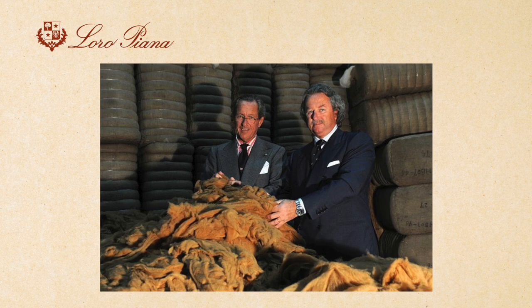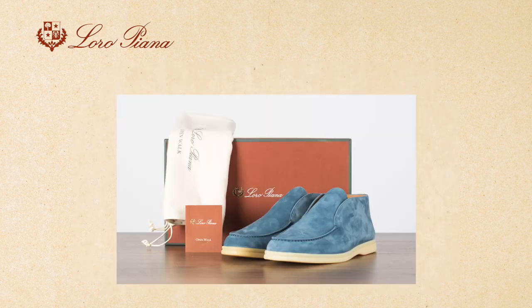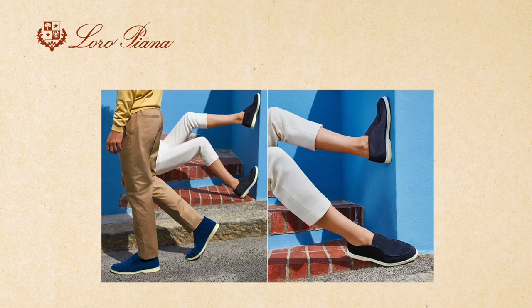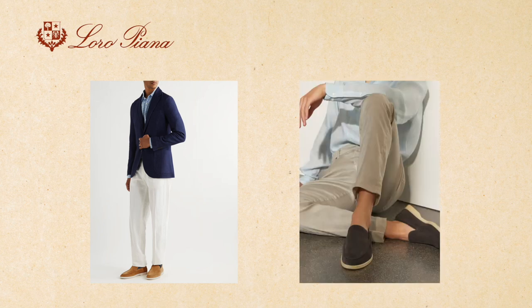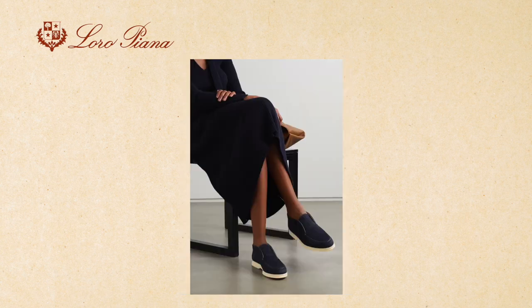Now that you know about the history, appearance, materials, and colors of Loro Piana Summer Walk Shoes, let's talk about how to style them. These shoes are incredibly versatile and can be dressed up or down depending on the occasion. For a casual look, pair them with a simple t-shirt and shorts or cropped pants. You could also wear them with a flowy summer dress or skirt for a more dressed-up look.